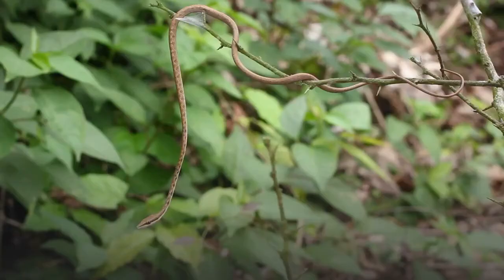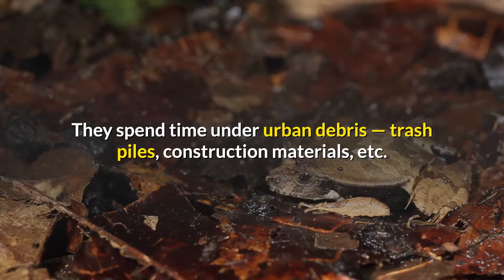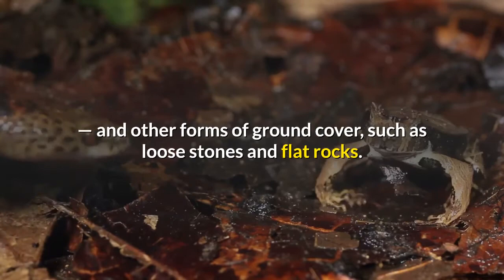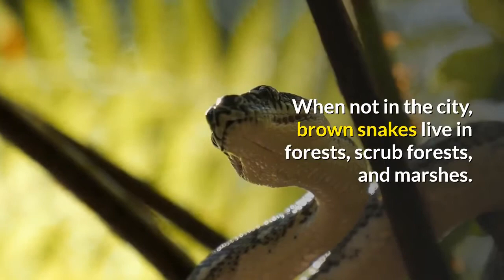According to the Savannah River Ecology Laboratory, brown snakes are often the most common snakes found in urban areas. They spend time under urban debris — trash piles, construction materials, and other forms of ground cover such as loose stones and flat rocks. When not in the city, brown snakes live in forests, scrub forests, and marshes.